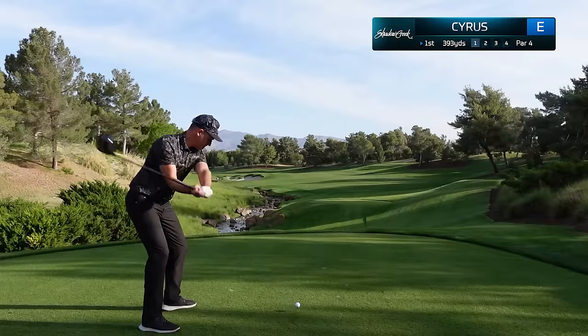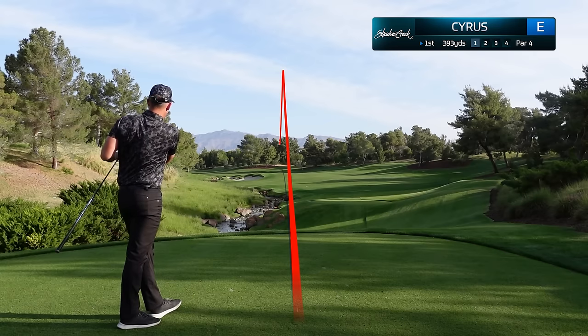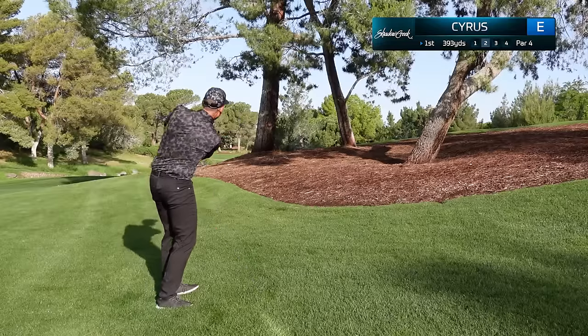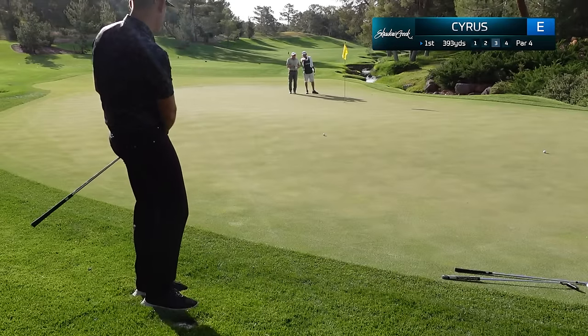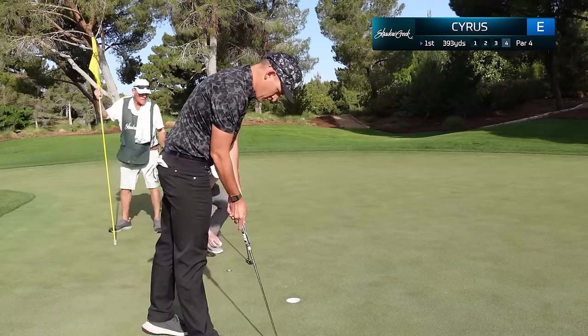We'll start here at the 393-yard par four opening hole. I was so excited to hit my tee shot that I blasted it right through the fairway and had no other option but to punch out. I had a testy chip and thought it would be a lot faster. We make a good stroke but unfortunately have a two-putt bogey to open up the round.